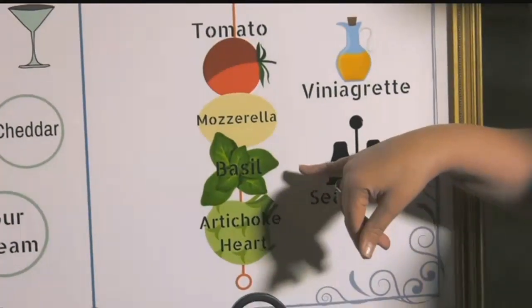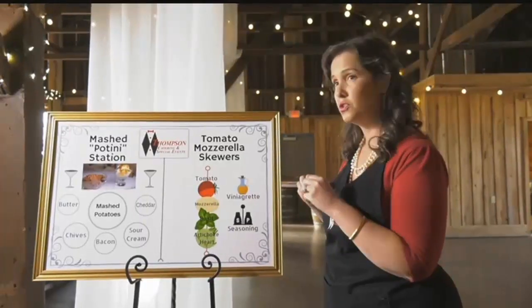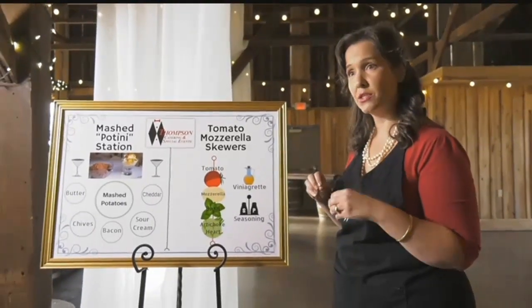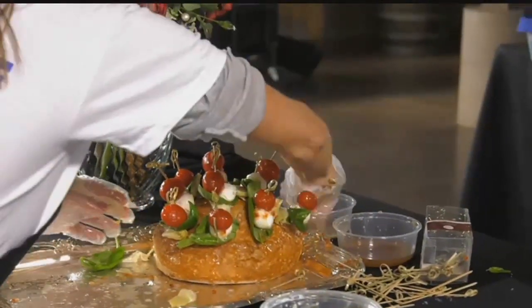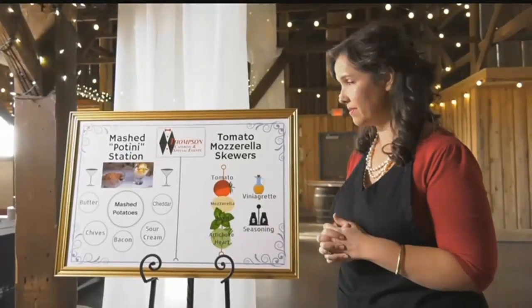For the tomato mozzarella skewers, first you're going to arrange the items onto the skewer, then drizzle it with the vinaigrette and the special seasoning. Then you're going to stick the skewers into the bread and arrange them on the platter with the kale for decoration. As long as you get the order right, it's going to be based on timing.